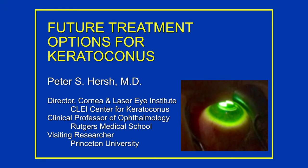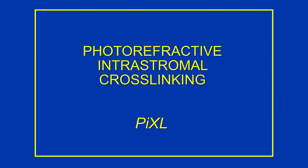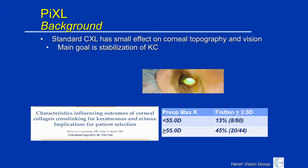Let's get back to cross-linking. What is the future of cross-linking? I think in KC, we are aiming towards what we call photorefractive intrastromal cross-linking, which is a customized form of cross-linking to get you a better result. Now, standard cross-linking — the goal is to keep you stable, so the progressivity of keratoconus is diminished, and you can rest assured that you're not going to be getting worse and worse as the years go on.